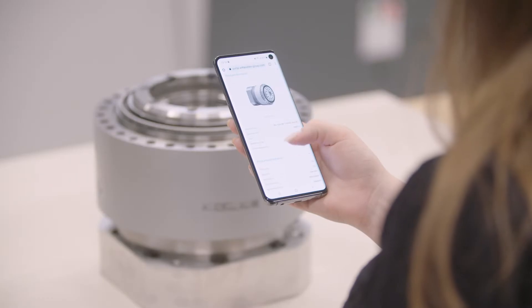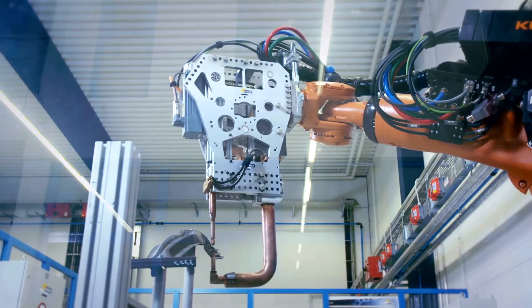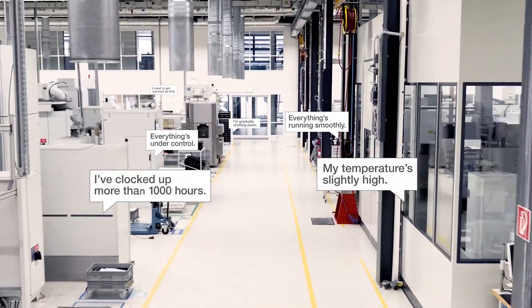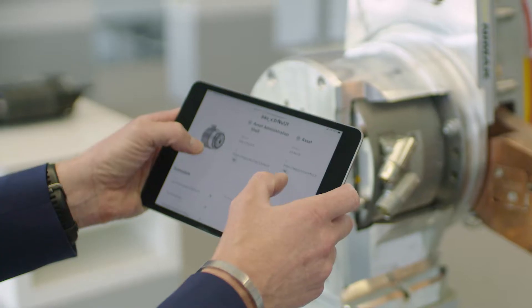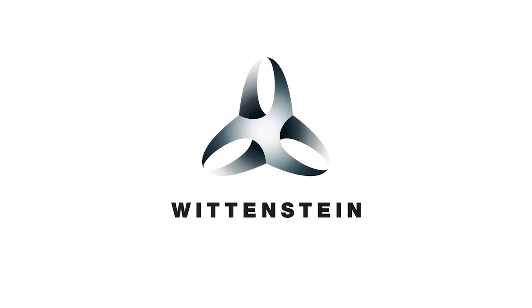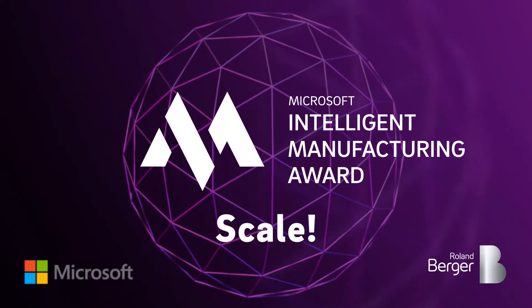A high growth potential digital twin which mirrors any product and its underlying processes. It ensures the complete connectivity of products and machines. The digital twin of Wittenstein enables the full integration of products and systems in the IoT platform and therefore Industry 4.0 connectivity. This has made Wittenstein, with XITASO, the winner of the category Scale of the Intelligent Manufacturing Award of Microsoft and Roland Berger.